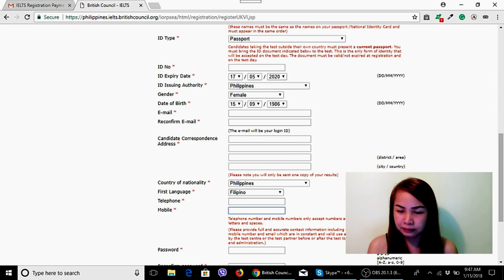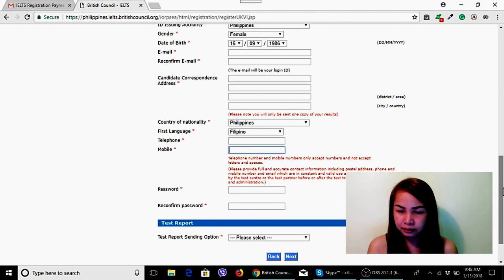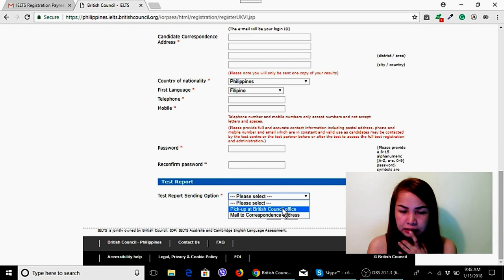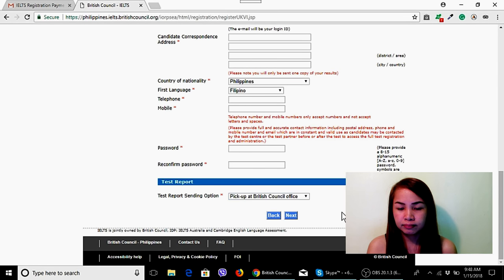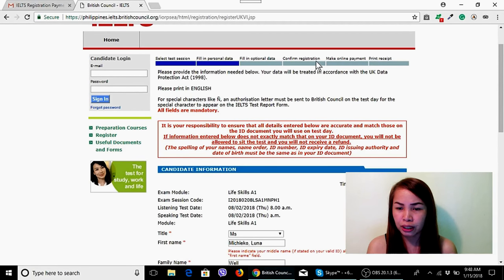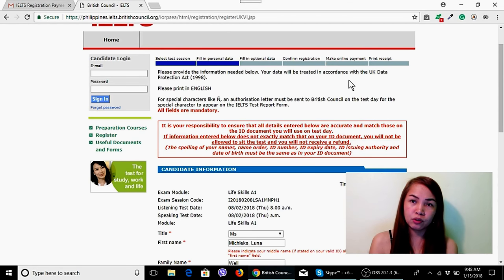Enter your telephone number and mobile number. Create a password and confirm it. Choose your sending option — mail or pickup. I chose mail since I couldn't pick it up. After filling everything in, click Confirm Registration, then proceed to Make Online Payment. After that you'll receive a Confirmed Receipt sent to your email.